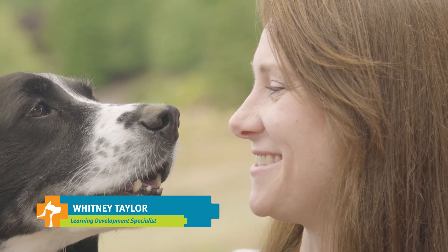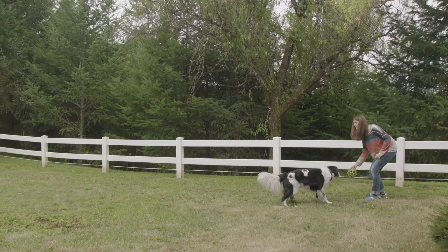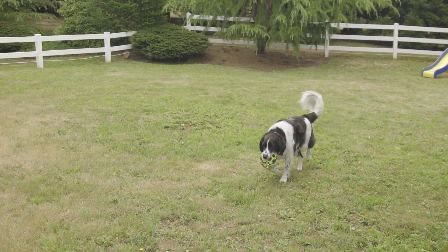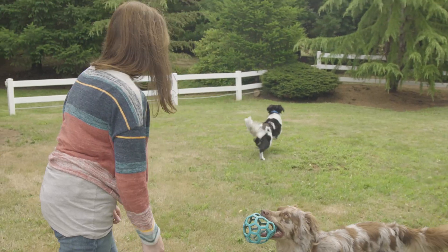Hi, my name is Whitney Taylor and this is Dexter. He is a nine-year-old Springer mix that my husband and I got from a rescue when he was just a puppy. The thing about Dexter is that he has terrible teeth, so dentals are incredibly important for him to try and keep his teeth healthy as long as we can.